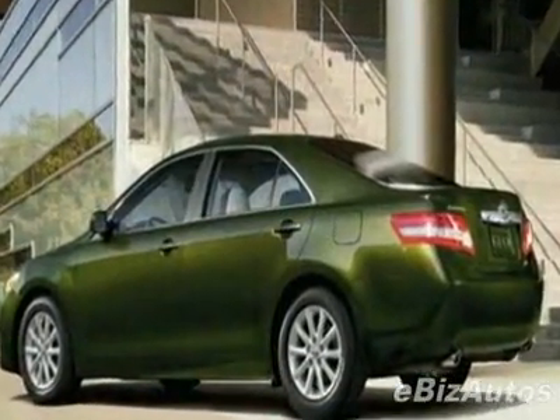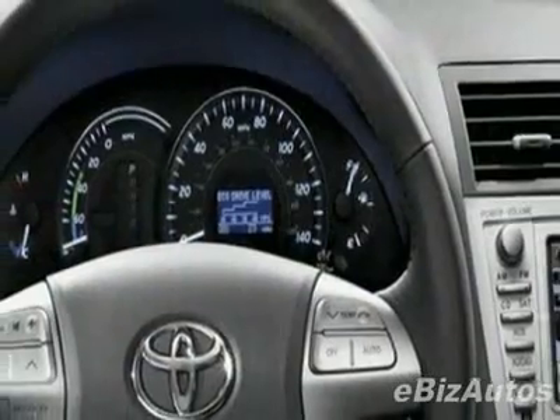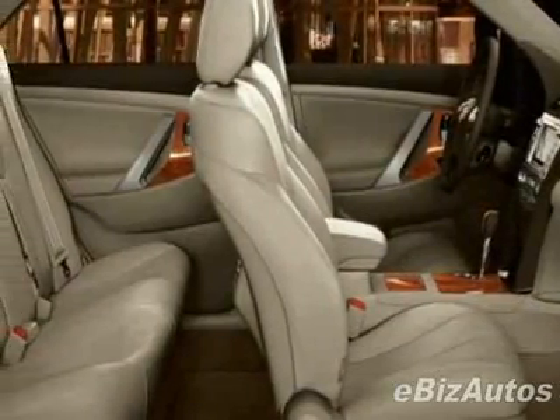This vehicle comes equipped with power windows, steering wheel radio controls, air conditioning, and fog lights. Call 888-879-0128 or email our friendly sales staff today to schedule a test drive.